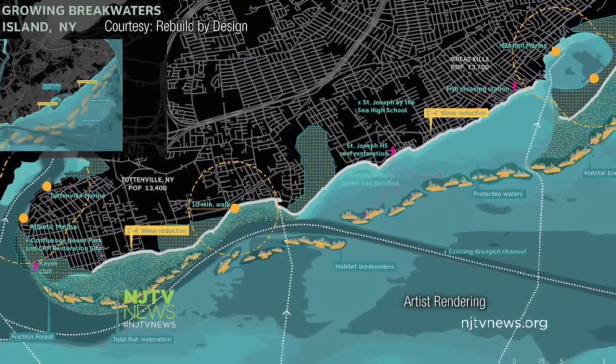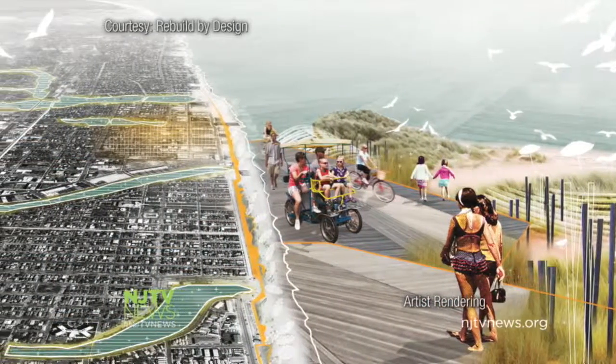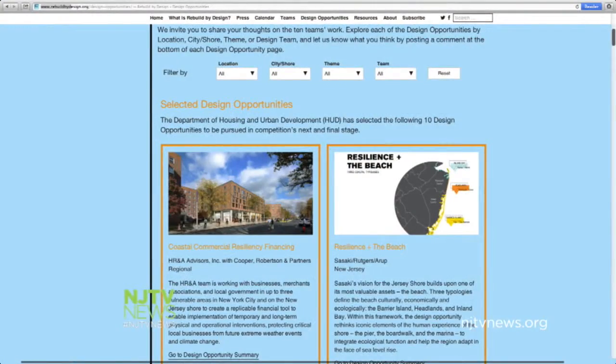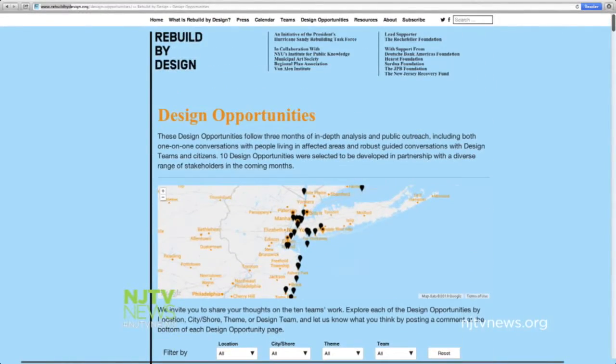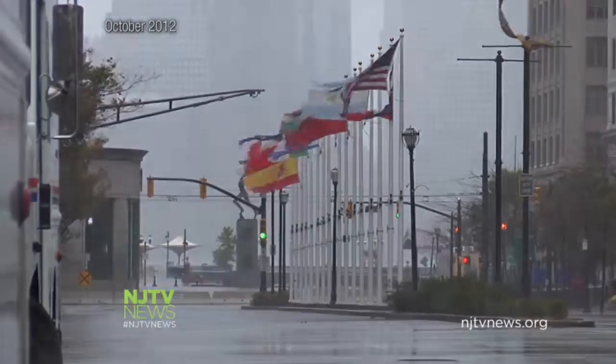The competition itself is funded by the Rockefeller Foundation and other nonprofits. Over the next few months, design teams will work with community leaders on their proposals. Their final ideas will be submitted to HUD in March. If chosen, the projects may be eligible for funding through the Sandy Aid package. I'm Lauren Wonko, NJTV News.